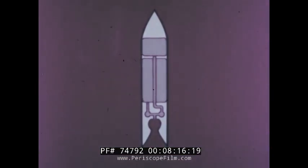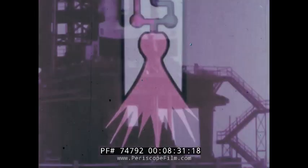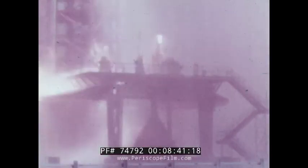Inside one type of rocket, there is a supply of liquid fuel and a supply of liquid oxygen. The two liquids are brought together in a chamber and burned to produce hot gases. This arrangement produces hotter gases that move with greater force and speed than can be produced in a jet.